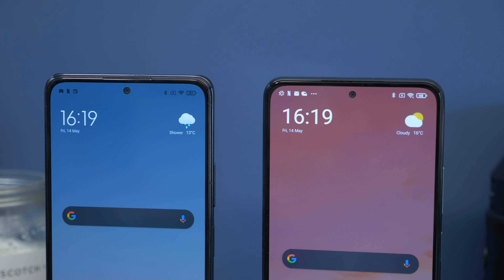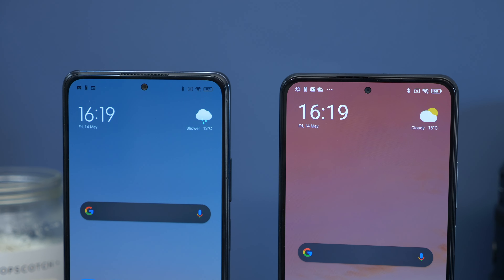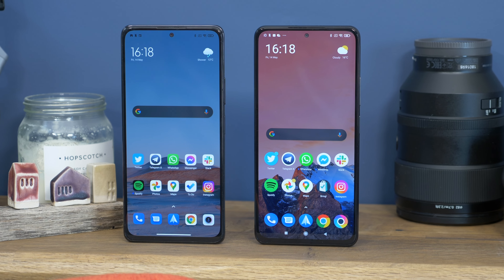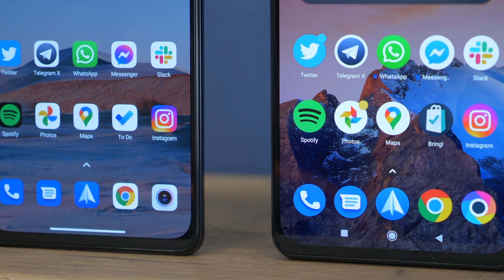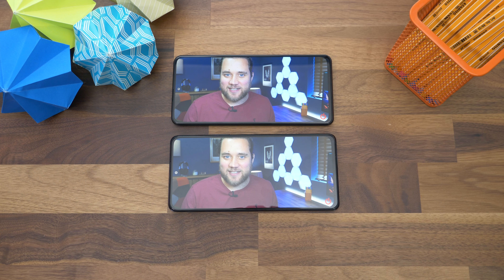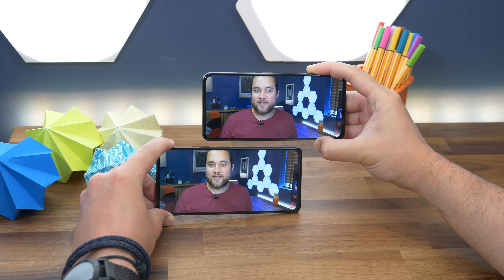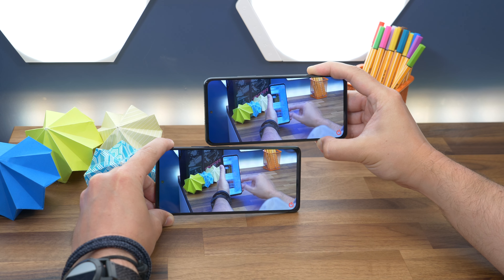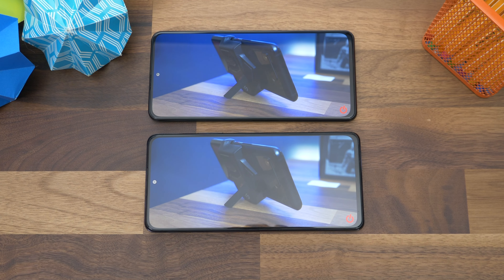Switching to displays, you might again struggle to see much difference. Both have the same size and resolution — an AMOLED Full HD Plus panel with up to 120Hz refresh rates. When it comes to sharpness and brightness there's nothing to separate them. Where the biggest difference appears is in contrast and color performance. The Redmi was warmer by default and seemed to have a bit too much contrast, while the Poco screen showed things in a more subtle and natural way. The Redmi was a little harsh by comparison, with crushed blacks often meaning you lose detail in darker colors, shadows, and highlights.